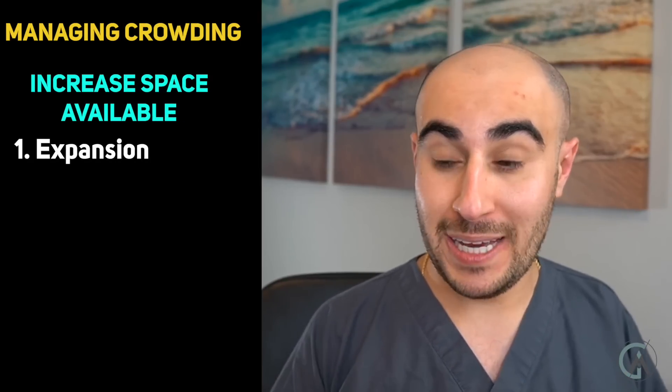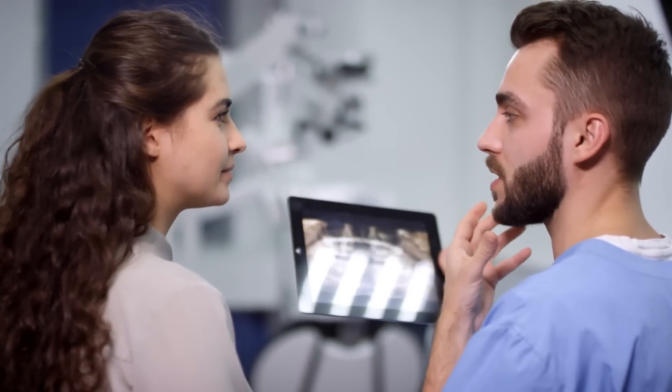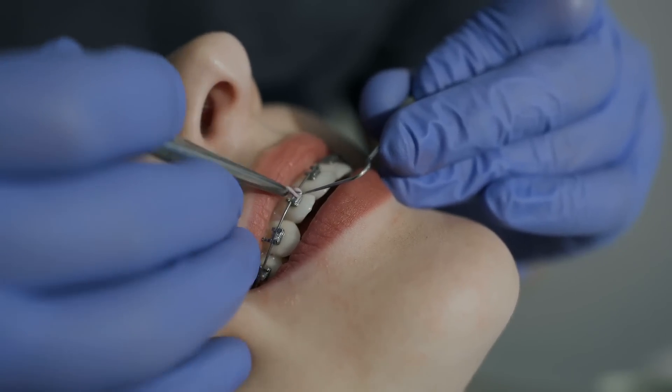The second way we can increase the space available is by leaning the front teeth forward, called proclining the teeth. Both expansion and proclination make the arches larger to fit more teeth. But there are limitations — we're limited by the bony housing. You can't push the teeth too far forward because they sit in a horseshoe of bone; pushing them too far would move teeth out of the bone, which is unstable, bad for the underlying bone, and has no long-term stability. Your orthodontist is trained to assess the bony housing and do what's most stable for you.